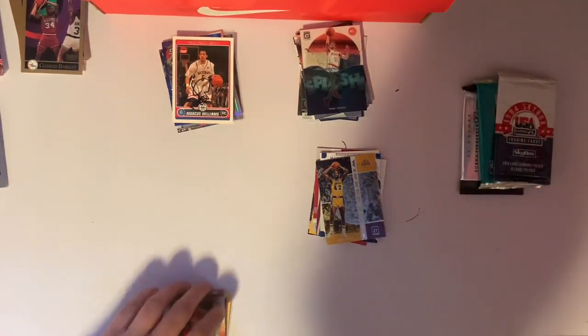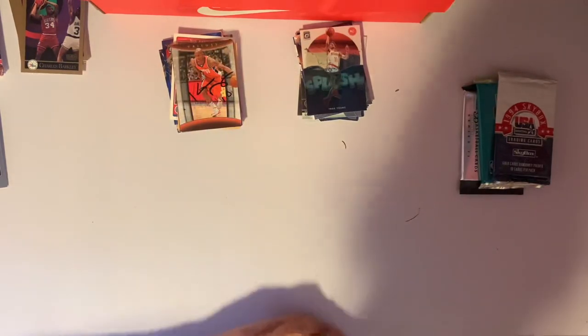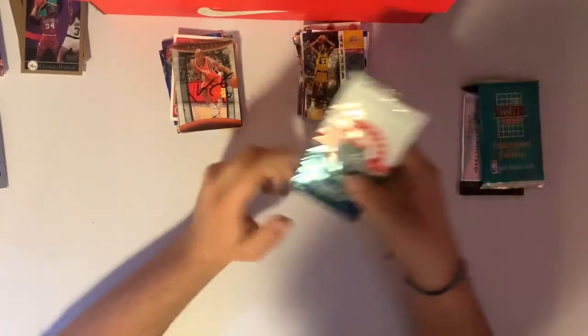Not bad. I would say that second bag was probably our best bag, with the two numbered cards and the auto. Let's crack open these packs and then I think we'll call it a day for this video.